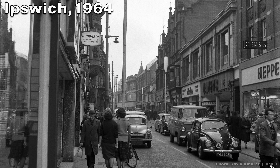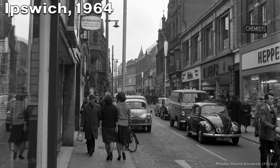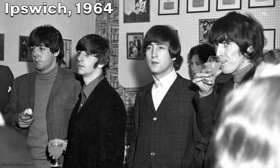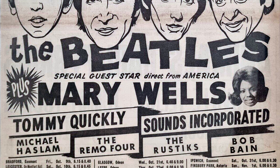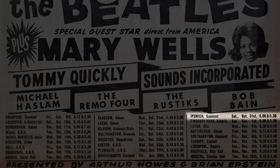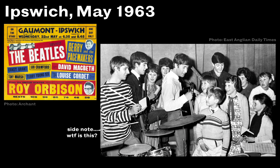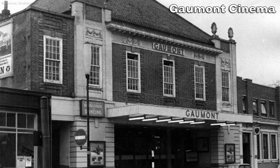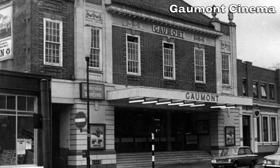The year is 1964, and the date? Halloween, October 31st. The Beatles are just past the midpoint of their 1964 autumn tour of the UK, and are set to do two performances in Ipswich at the Gaumont Cinema, a venue they'd actually performed at before in 1963. But back to 1964, during the first performance, Lennon decides to do something rather strange.